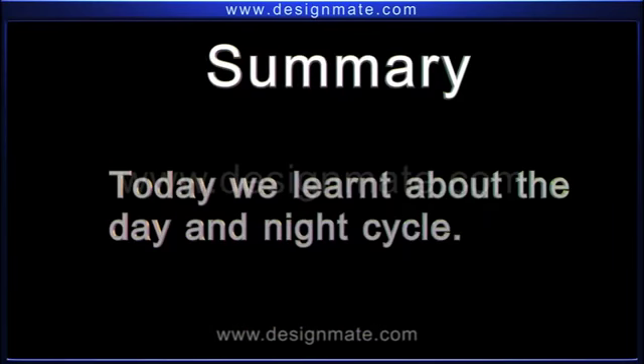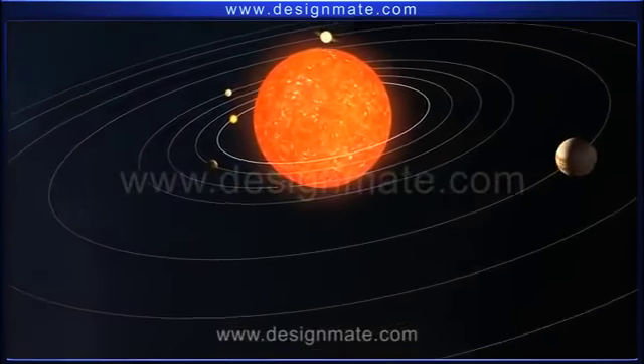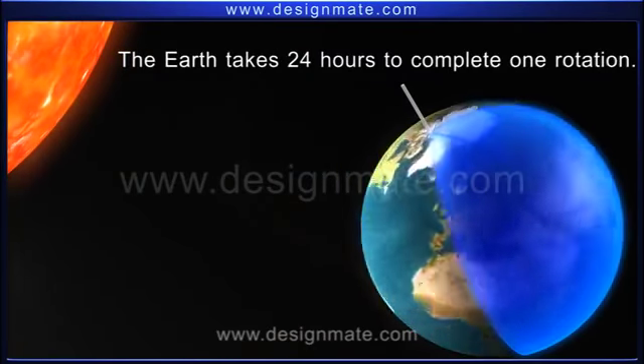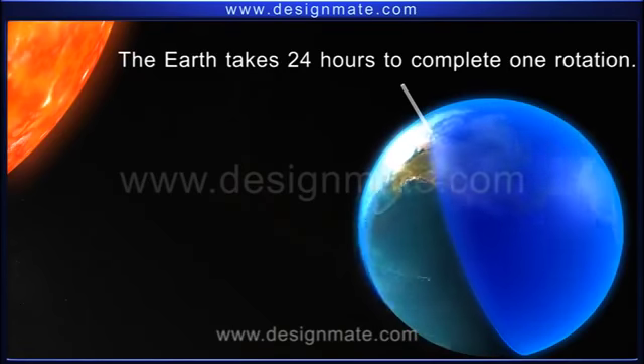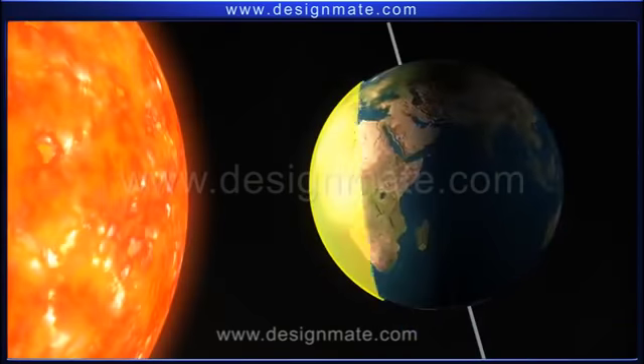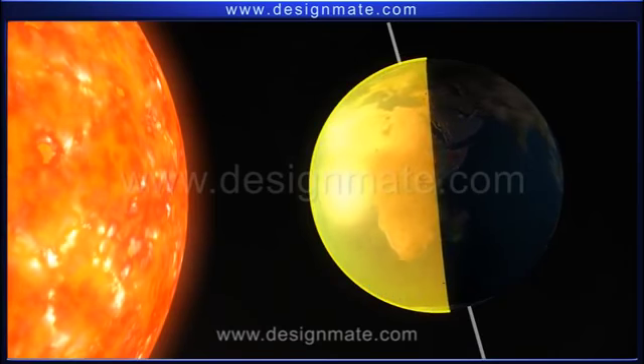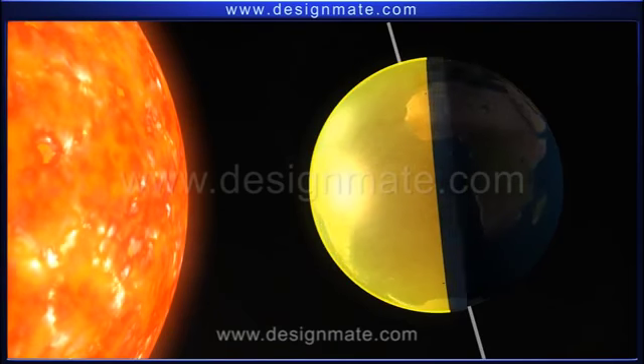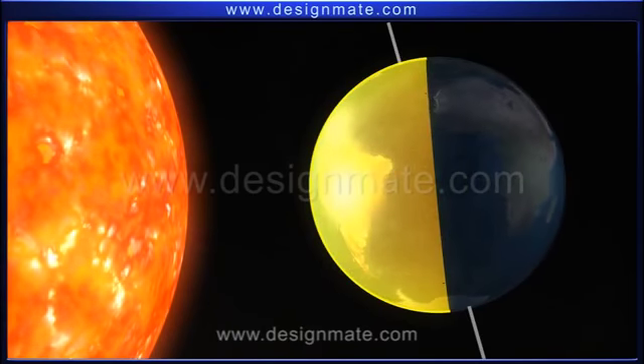Today we learnt about the day and night cycle. The Earth revolves around the Sun and is constantly spinning on its axis. It takes 24 hours to complete one rotation. Only one part of the Earth faces the Sun at any given time. Thus, the part of the Earth facing the Sun has day, while the other part has night.